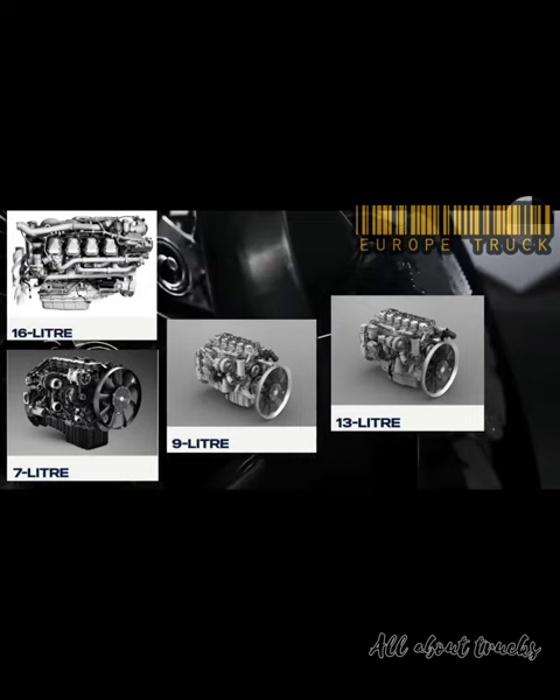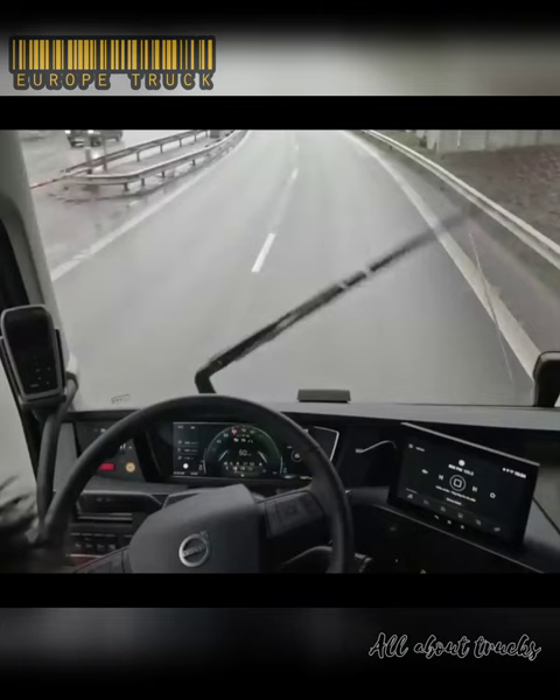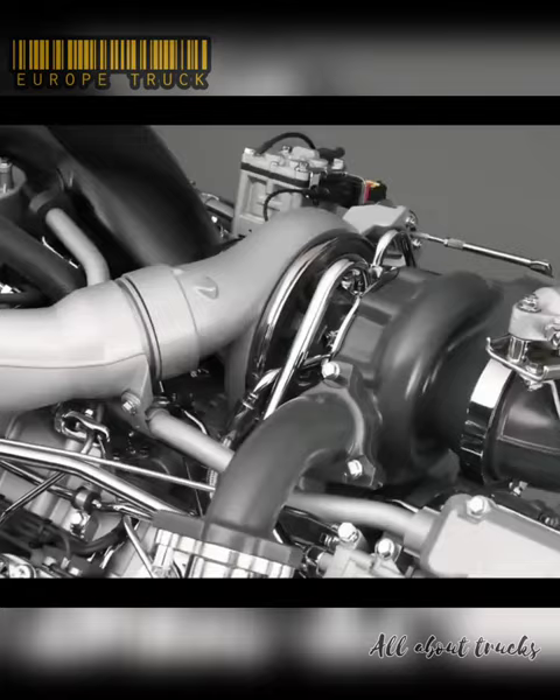Scania's engine range for trucks starts from the 7-liter DC07 with power outputs of 220 to 280 horsepower, all the way up to the biggest 16.4 V8. The Scania V8 is the high-performance benchmark — it's the perfect fit for operations that require the efficiency, power, and performance that only a V8 can deliver.